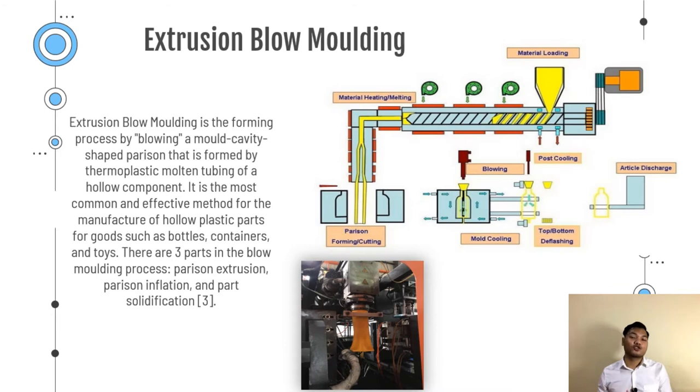Extrusion blow molding is the forming process of blowing a mold cavity shaped parison that is formed by thermoplastic molten into a hollow component. It is the most common and effective way of producing hollow components like bottles, containers and also toys. There are three parts in blow molding: first, parison extrusion where the raw material is melted and injected by the extruder; then parison inflation where the molten hollow tube is clamped by the mold and blown to shape; and third, part solidification where the fresh plastic cools and gets solidified.